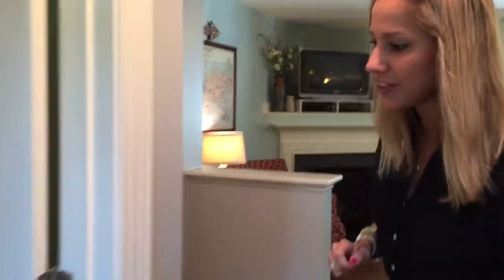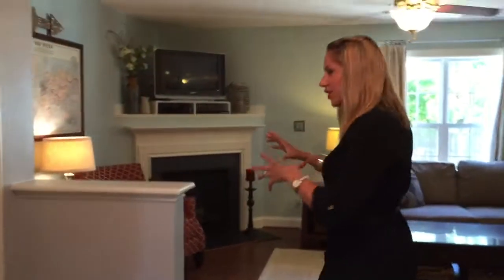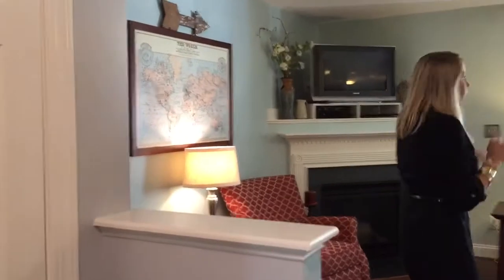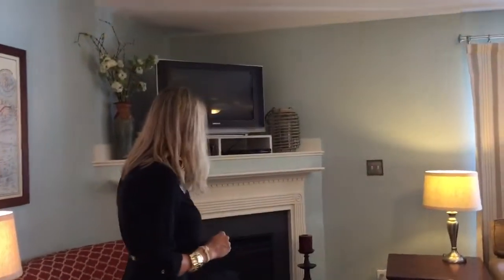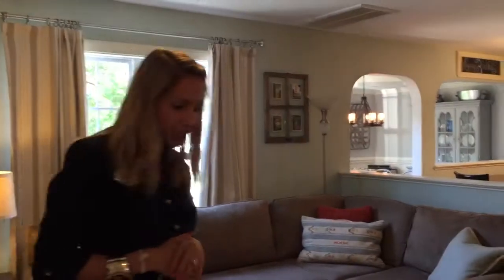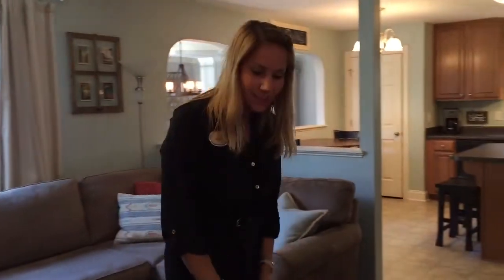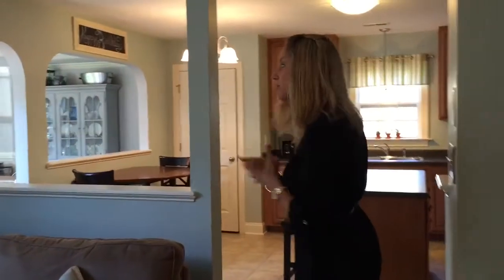Let's go ahead and look at the downstairs first. Immediately when we walk in we have a half bath here with a pedestal sink. I love all the custom colors they did in this home — it is truly ready to move in. We open right up to a very open concept floor plan. We have the living room area with a gas log fireplace, a great setup where you can put the TV, and a nice fixture. Beautiful hand scraped hardwood floors that the seller has installed.